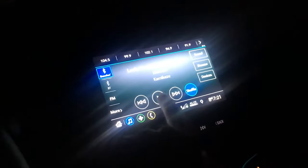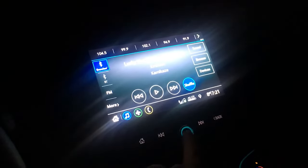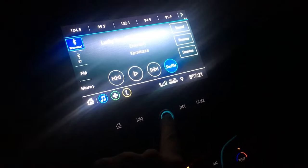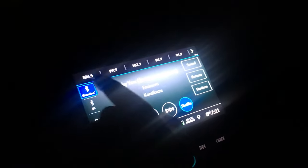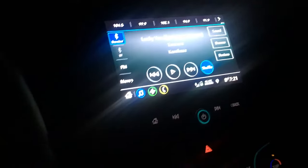I found this weird thing with my car. It's a 2019 Malibu and the screen doesn't work sometimes. If I hold the power button nothing happens, if I push the buttons on the side nothing happens. This has recently been happening. My phone's connected via Bluetooth and it normally works perfectly fine.